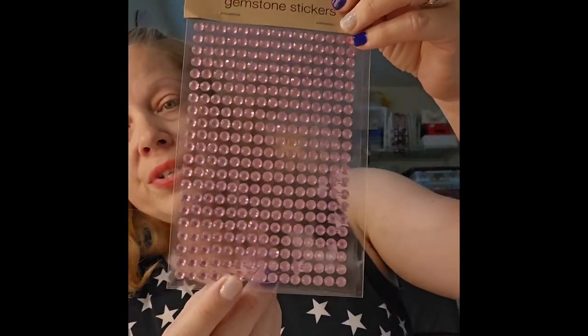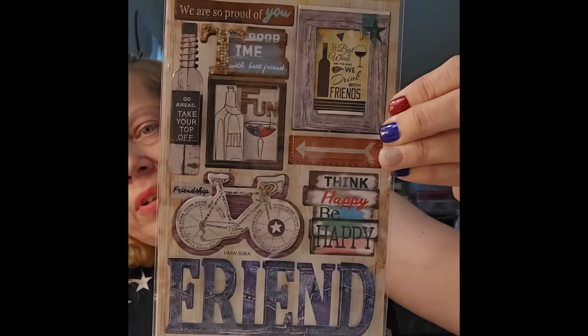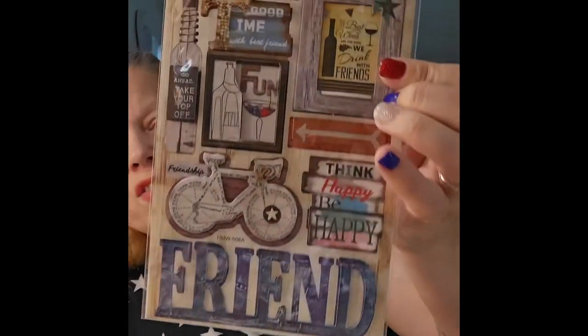I picked up some pink gemstones because I don't think I have very many of those. I also found a sticker pack I hadn't seen before — it's got friendship-type messages like 'the best wines are the ones we drink with friends,' 'think happy be happy,' 'we are so proud of you,' and 'good time with best friends.' I just thought it was cute, so I picked up a couple.